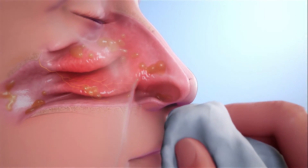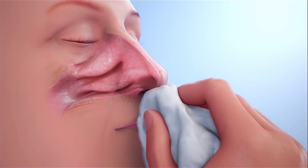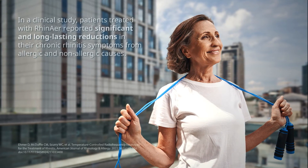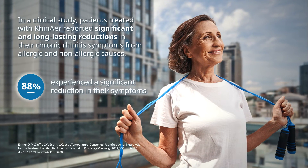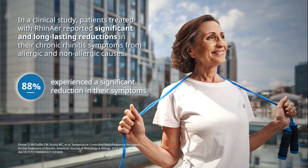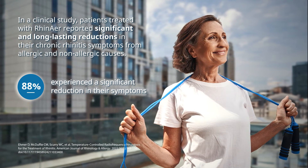Patients generally only feel minimal discomfort and can typically get right back to their normal daily activities. In a clinical study, patients treated with RhinAer reported significant and long-lasting reductions in their chronic rhinitis symptoms from allergic and non-allergic causes.